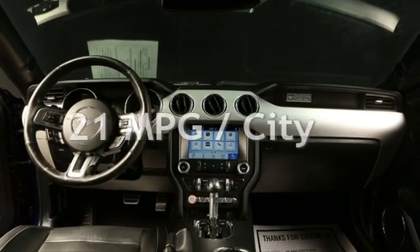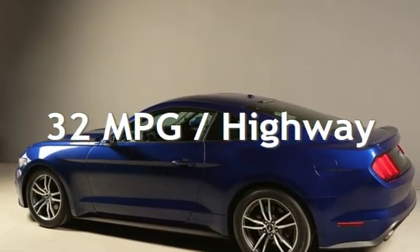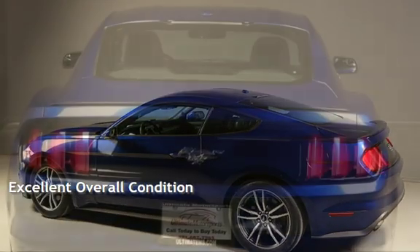Estimated fuel economy for this vehicle is 21 miles per gallon in the city, and 32 miles per gallon on the highway. This vehicle is in excellent overall condition.